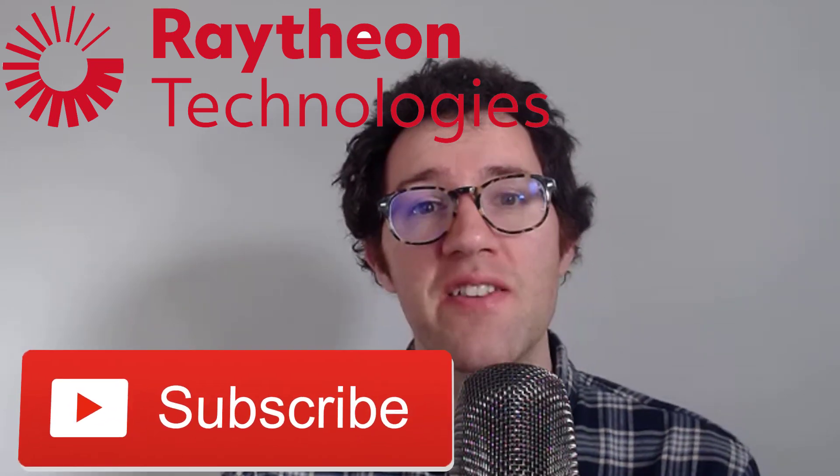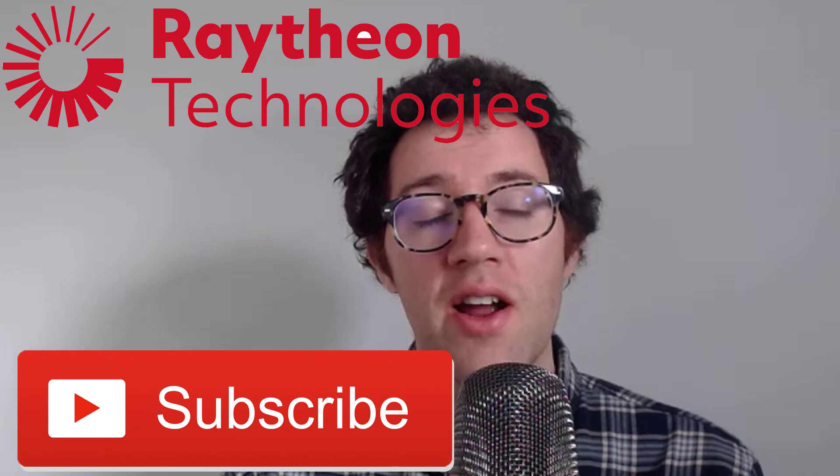Hey, what's up guys. In this video we're going to look at Raytheon Technologies Corporation, a defense stock. We're going to analyze their business, look at their financials, and use an intrinsic valuation model to figure out a fair value for the stock. If you're new to the channel, my name is Dan. I do a lot of stock analysis here on other investing topics, so consider hitting that subscribe button if you like that kind of thing. Let's get started.